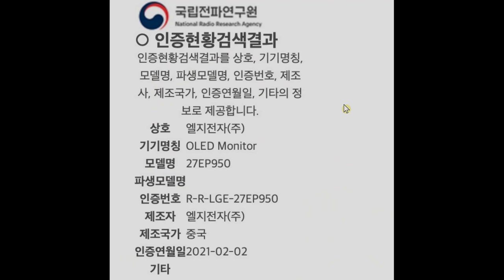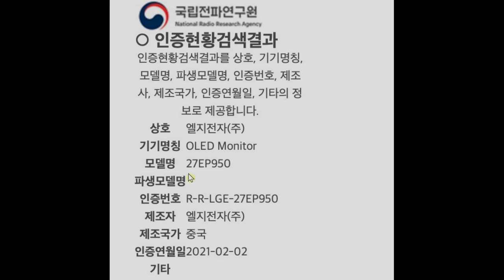Now at the time of the launch, LG did not specify any other screen sizes, but earlier this month in February, we have seen a certification status on the Korean National Radio Research Agency website that says that LG Electronics has actually registered another screen size model for this OLED monitor, which is the 27EP950, and you can see that it is classified as an OLED monitor.